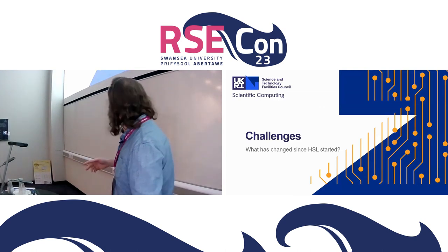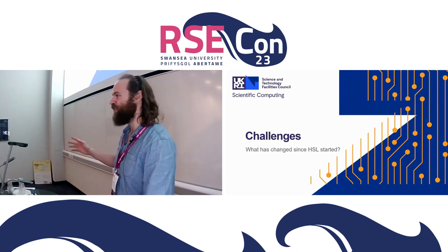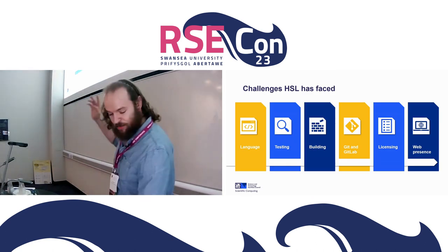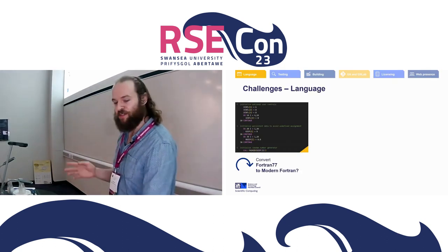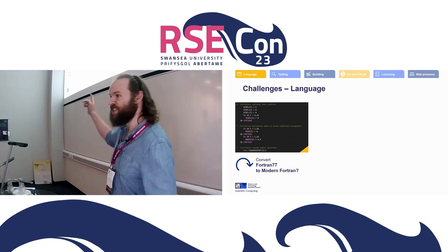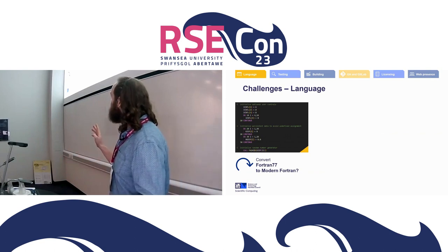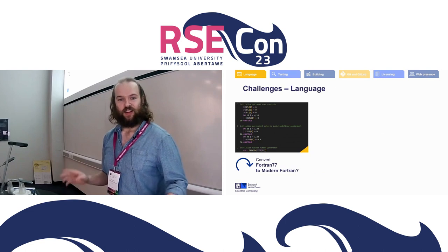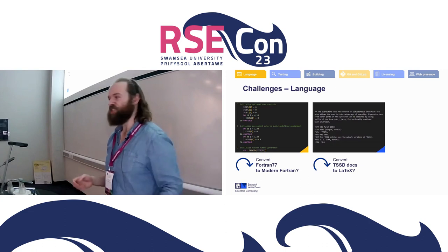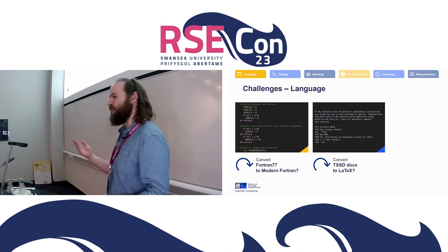Now we get to the bit that might feel a bit more like a rant. I'm sure you've all wanted to rant about Fortran code you've worked with, but I get to. The topics I'm going to talk about: first, language. It's written in Fortran — that's not a bad thing; I'm a big fan of modern Fortran — but we do still have some Fortran 77, with dated syntax. The question is: when do you say 'this still works, so why fix it?' versus investing the effort to upgrade to modern Fortran?